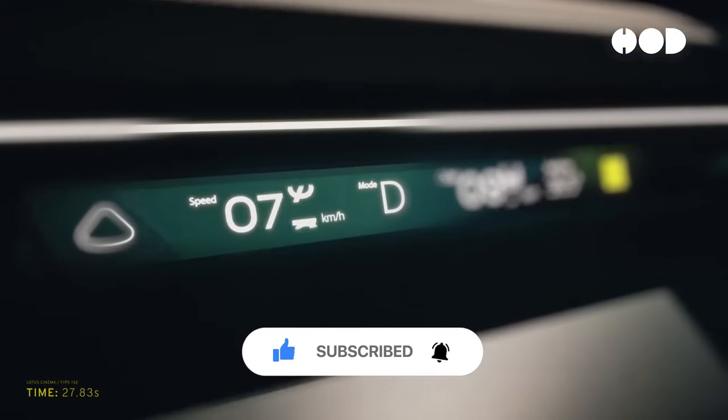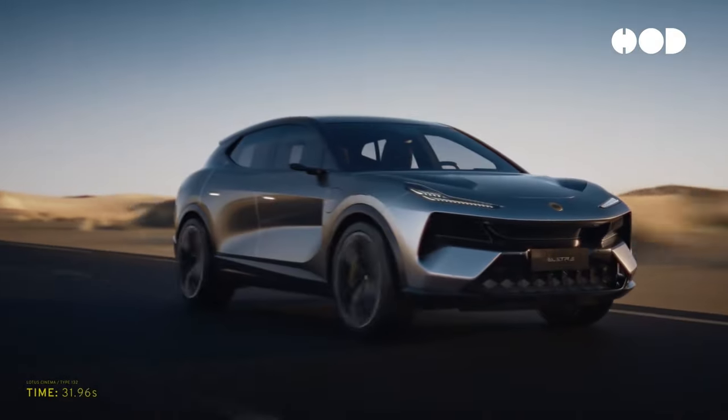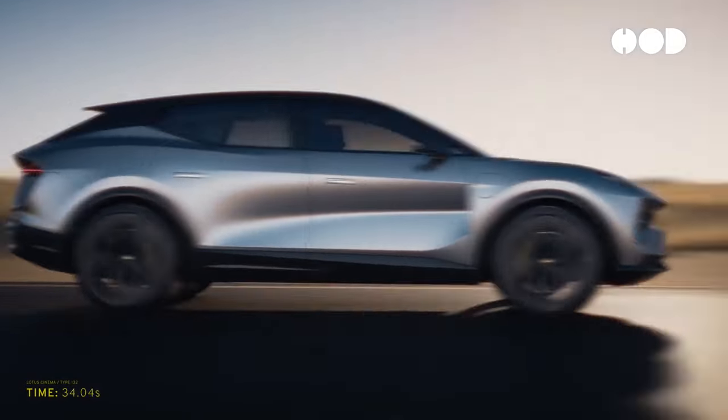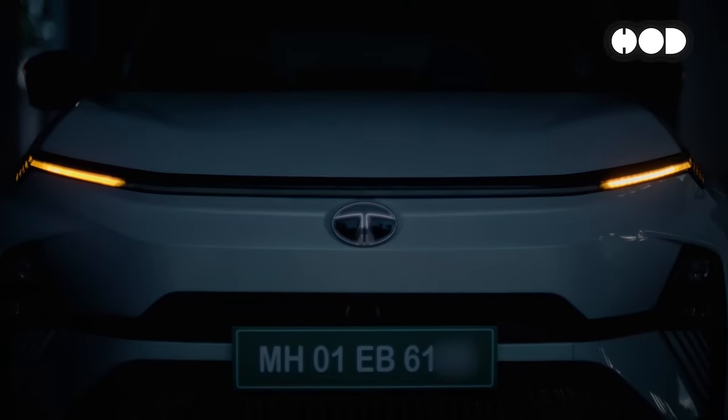In today's episode, we delve into the intricate design mechanisms behind these marvels of modern engineering, explore the EV race between the U.S. and China, and highlight recent developments in the industry.